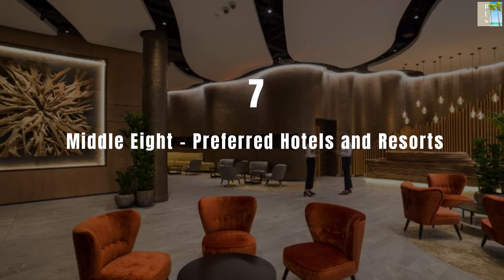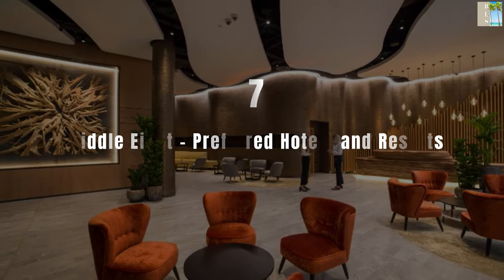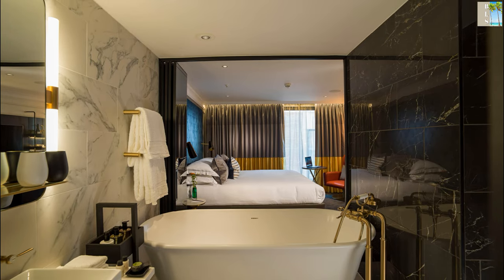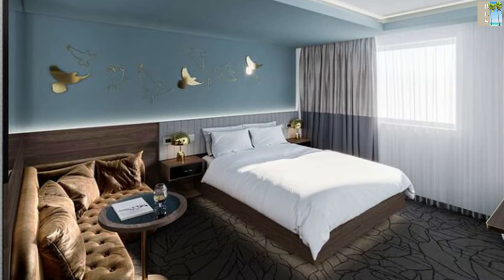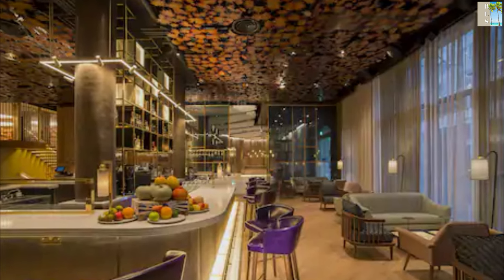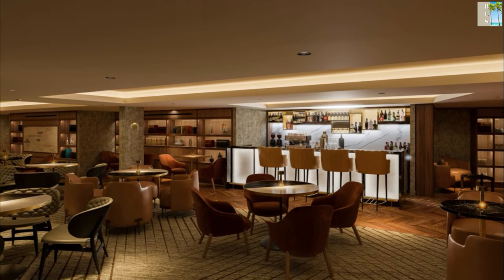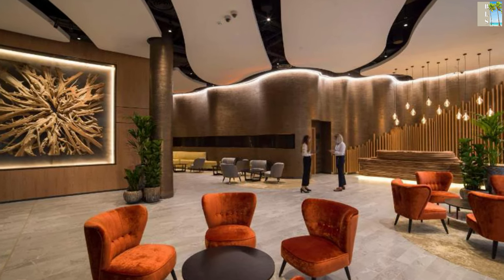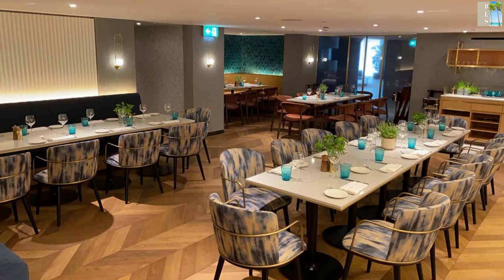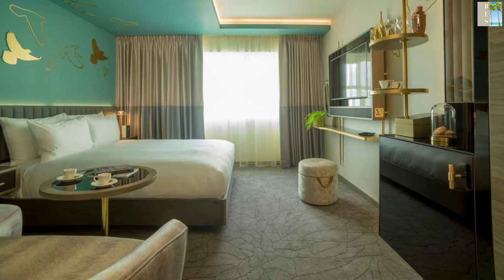Moving on to number 7: Middle Eight Preferred Hotels & Resorts. Middle Eight Preferred Hotels & Resorts features luxury, including private bathrooms and free Wi-Fi for guests. A continental breakfast is available daily. The resort features a restaurant, fitness centre, a bar and a shared lounge in London. This five-star hotel offers a concierge service and ticket service, 24-hour front desk, room service and currency exchange for guests.